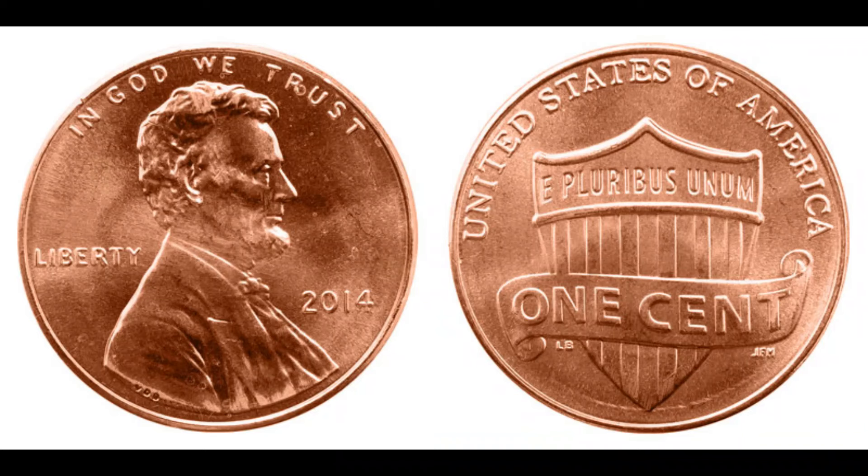Today we uncover the fascinating story of the 2014 Abraham Lincoln penny that fetched a staggering $1.9 million at auction. This 2014 Abraham Lincoln penny might look like any other, but it holds a secret that makes it worth more than you can imagine. The 2014 Lincoln penny is part of the Shield series, a design introduced in 2010 to honor Lincoln's preservation of the United States during the Civil War. To understand its value, we need to explore the world of coin errors and rare mintings.